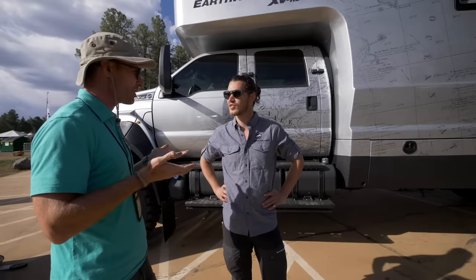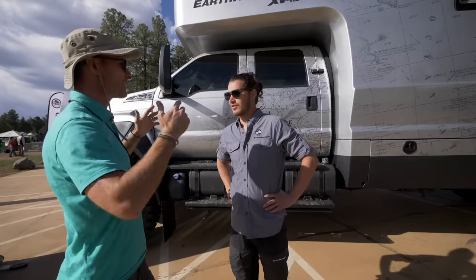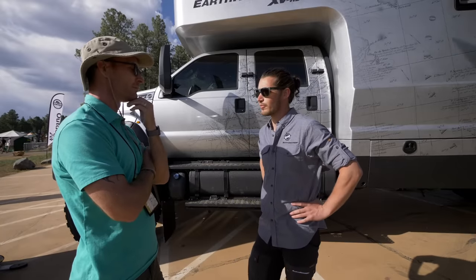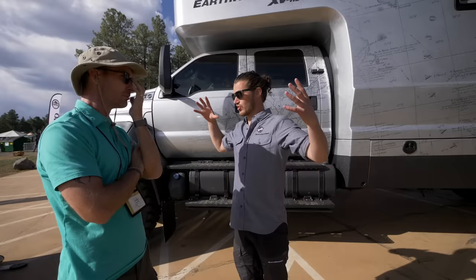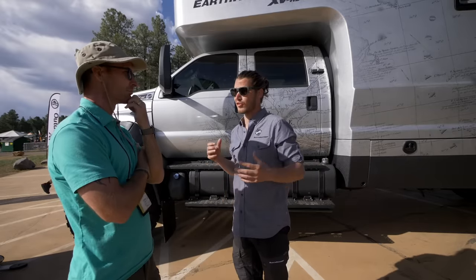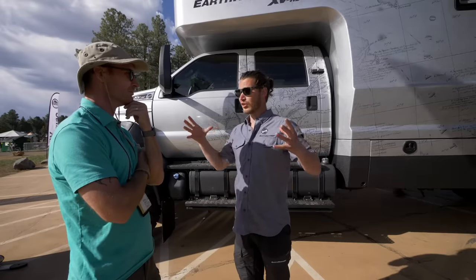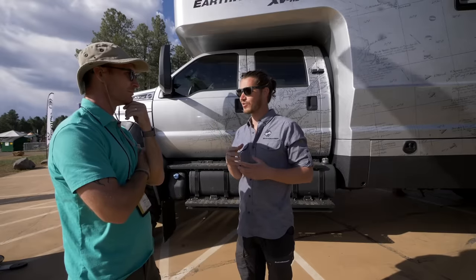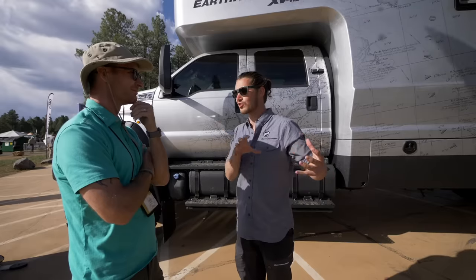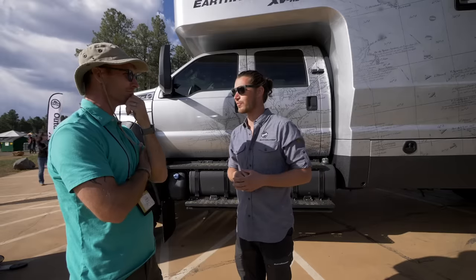This debuted at the SEMA show in November. Give us some background — how did this come into existence? We started playing with this concept about eight years ago, just a larger-scale Earth Roamer. We refined the XVLTS over the years and came up with a really cool platform. The challenge of this build was: how do we take that luxury off-grid, off-road camper and bring it to the next level — take it out of the park, basically.